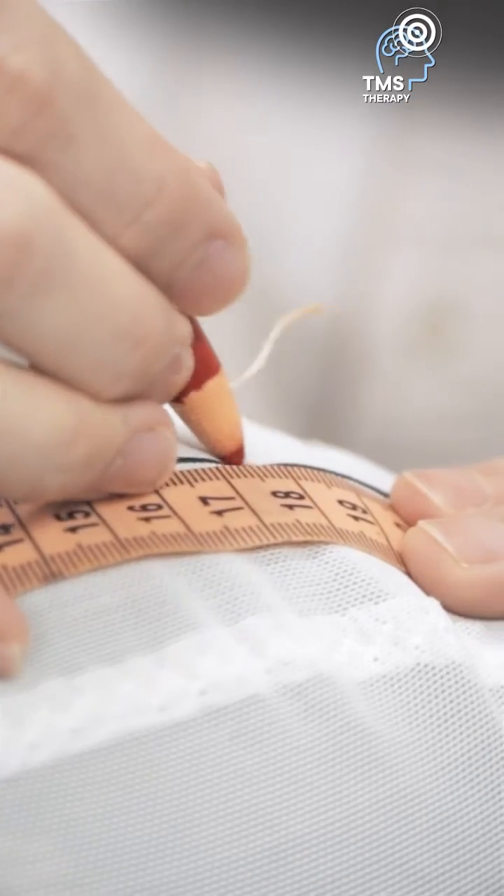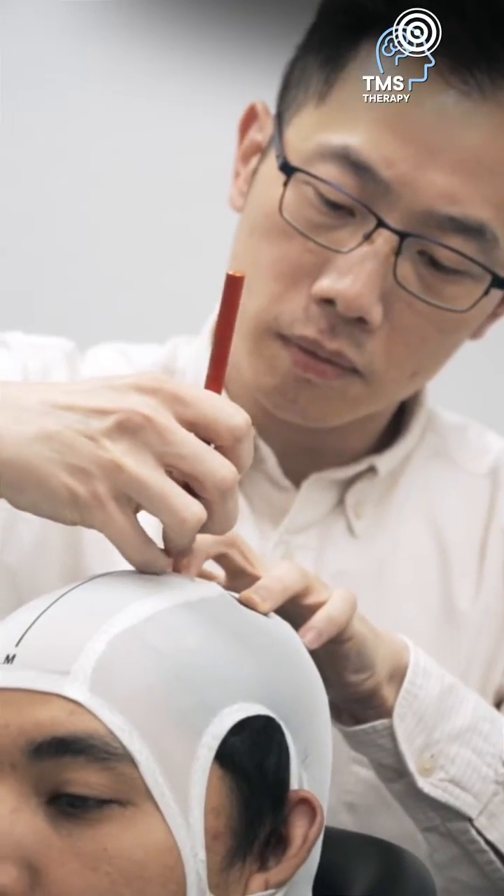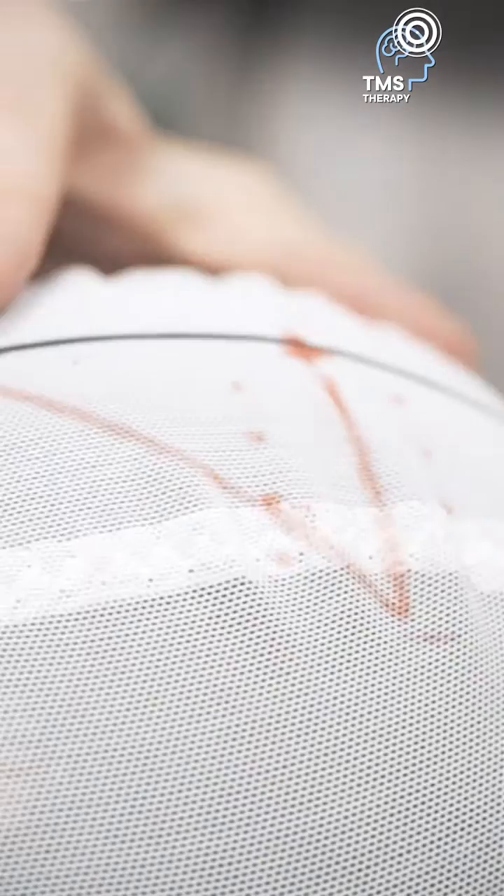During the procedure, we will identify the exact location and the threshold to apply the magnetic stimulation. For instance, in order to improve the arm function, we will identify this location over here.